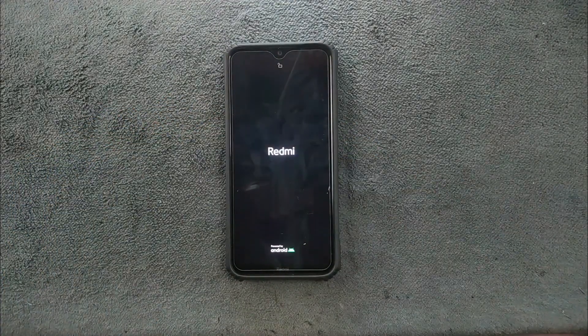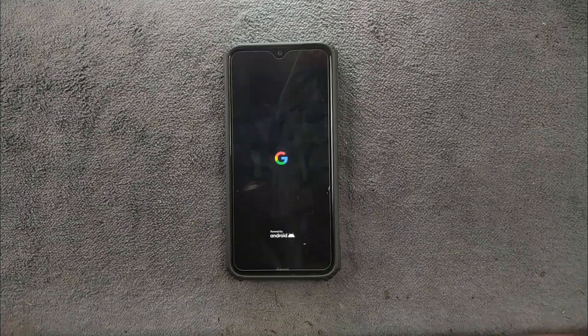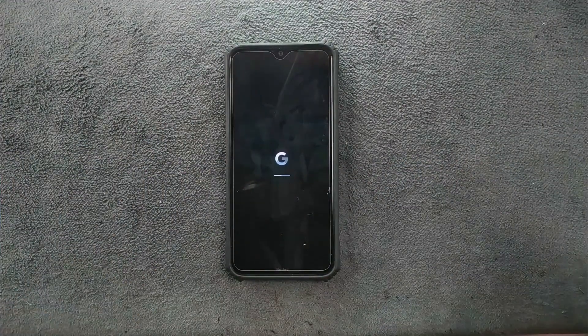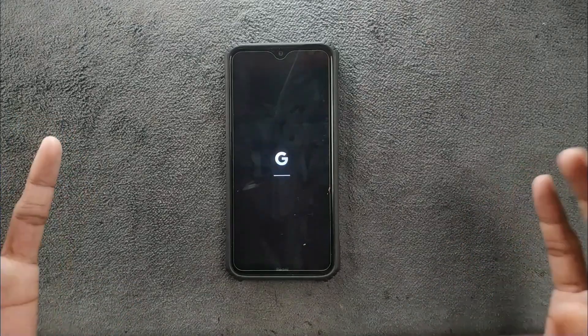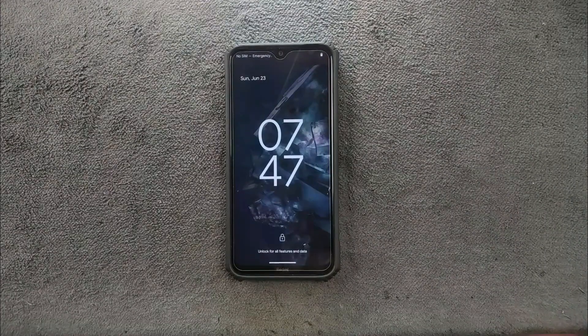Hey, what's up guys, welcome back to another new video. This time we have a new custom ROM for Redmi Note 8 — Pixel OS. I did try out Pixel OS on my Redmi Note 8 long before and I did not like it because of lack of features and the ROM was not that stable. But this time it's purely amazing. It's by far one of the best builds of Pixel OS for Redmi Note 8 — it's very similar to Evolution X ROM in terms of features.